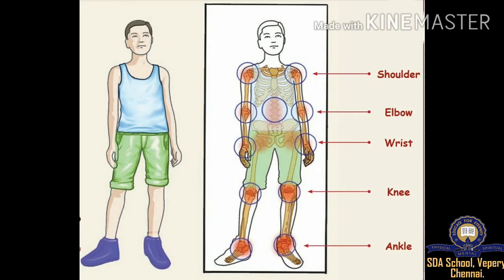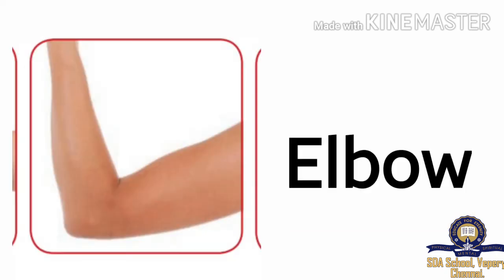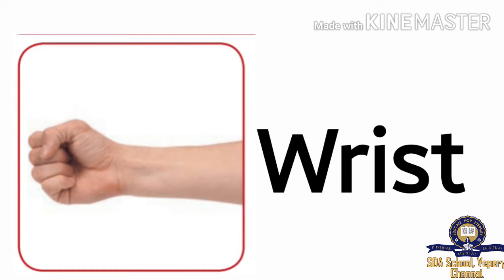Let us learn the joints in this picture. The first one — Shoulder: S-H-O-U-L-D-E-R. Elbow: E-L-B-O-W. Wrist: W-R-I-S-T.